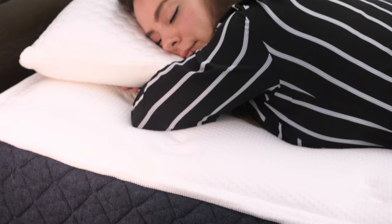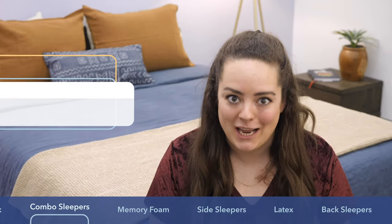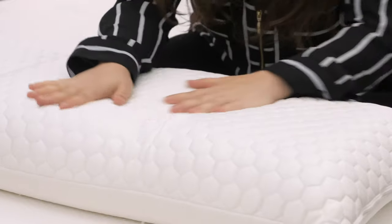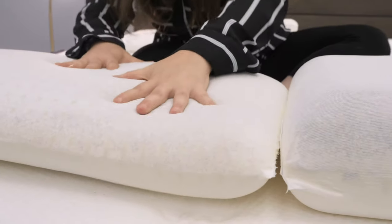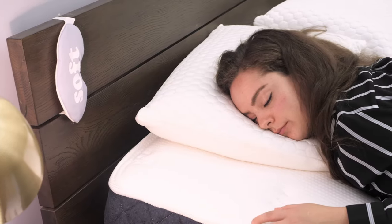Next up on my list are the luxury cooling pillows from Brooklyn Bedding, which I think are very aptly named because they are luxuriously cooling. The top side of the cover fabric is that icy cool phase change material. Then it's filled with one piece of ventilated foam, which again is going to promote great airflow through the pillow. Another great thing about this foam is it's been infused with both copper and graphite, which serve to draw heat away from your sleeping head.